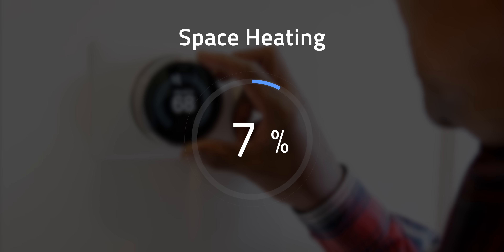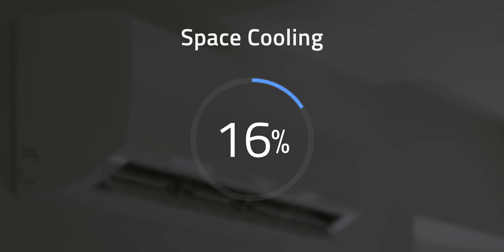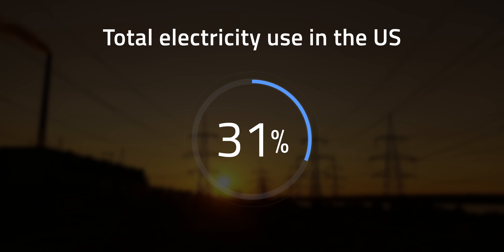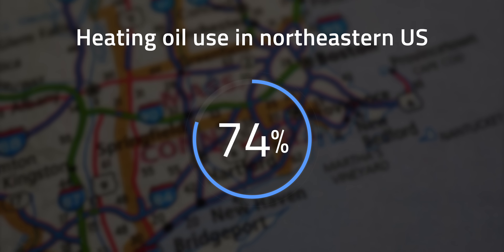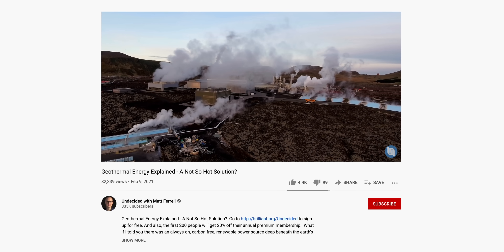Heating and cooling systems are an essential part of our homes, but they come at a cost. According to the 2021 Annual Energy Outlook from the EIA, space heating represents 15% of total household electricity in the U.S., while space cooling accounts for 16%, so together they share about 31% of total electricity use in the country. The main heating fuels are natural gas and oil. Oil usage is low across the U.S., but 81% of all heating oil is used here in the Northeast. One alternative gaining steam is using geothermal energy directly from the ground to heat and cool your home.